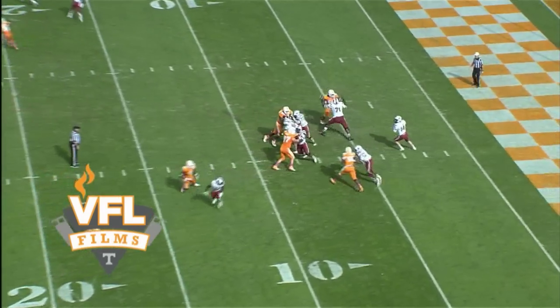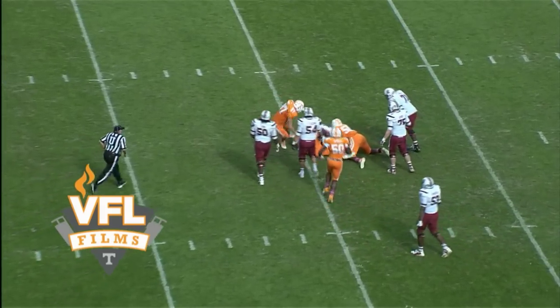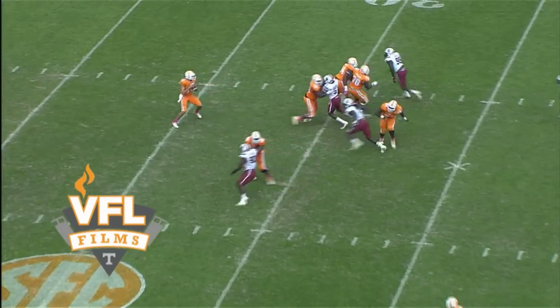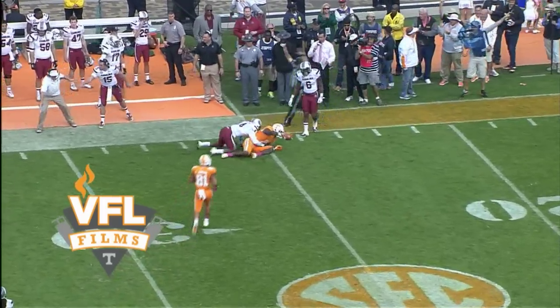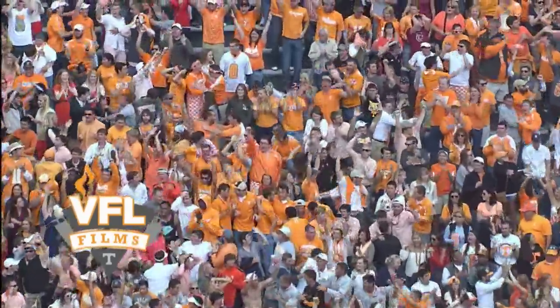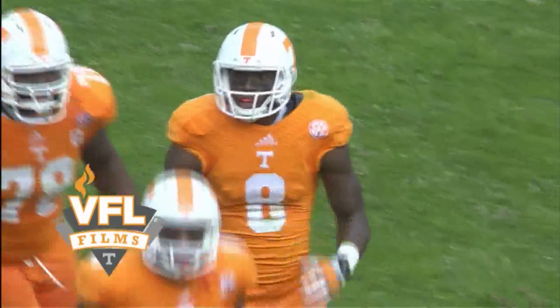Shaw back to throw, big pressure — steps up and sacked. McCullers got him at the 10. Carolina showing blitz, here they come. Worley stands in there, looks, fires long down the left sideline. That pass is going to be caught, down at the 25-yard line. Pass complete to Marquez North — unbelievable catch. Carolina had him double-covered and he comes up with a one-handed catch.